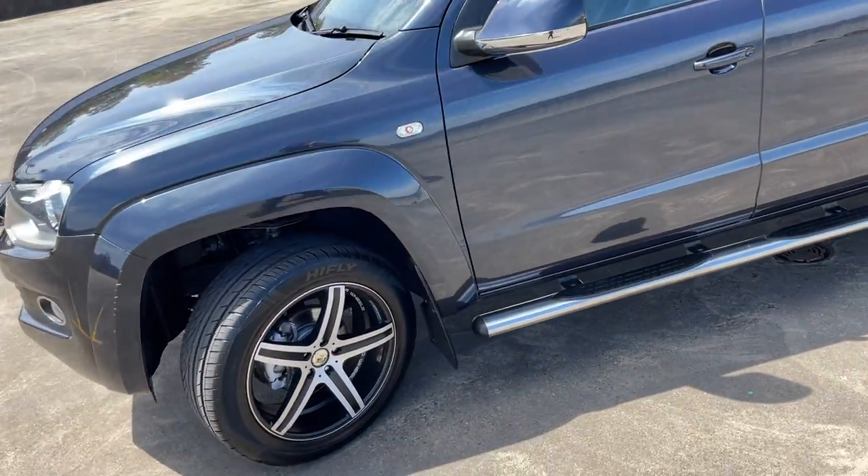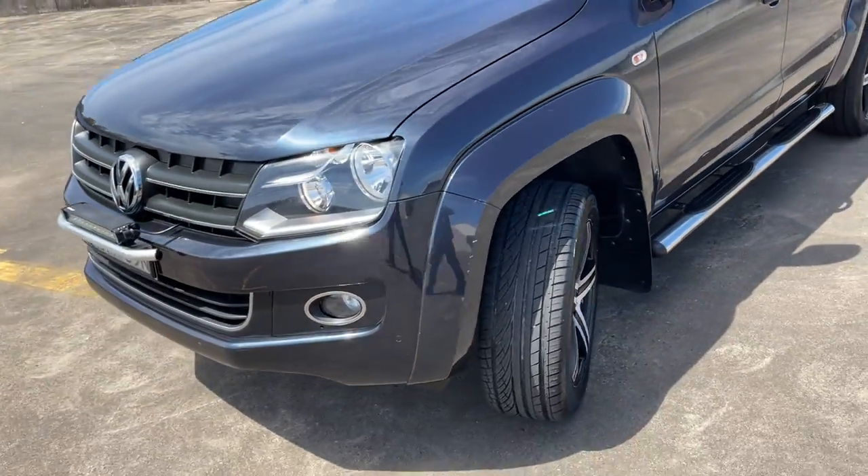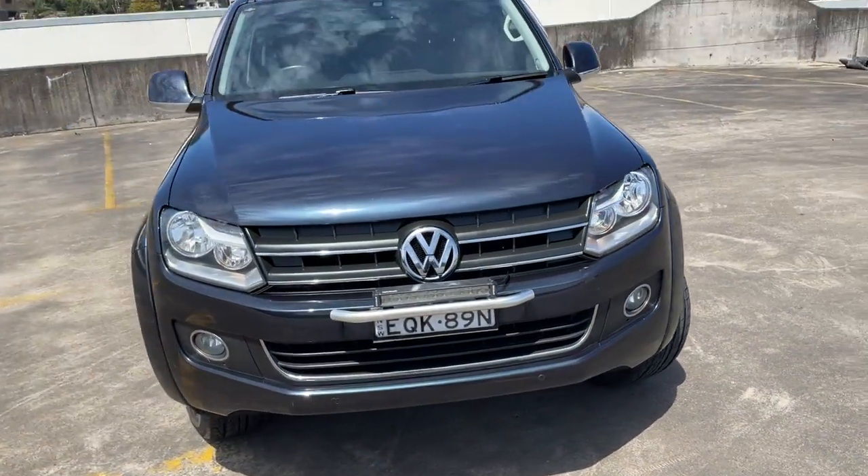It has leather interior, and the tyres are pretty much brand new. There's a little LED bar as well, and it has the front sensors too.